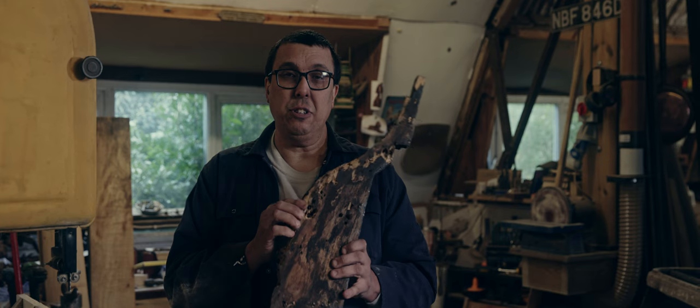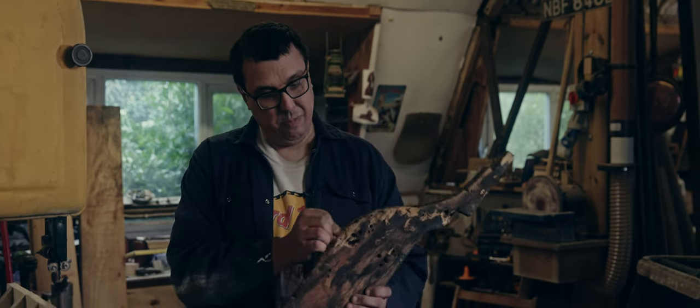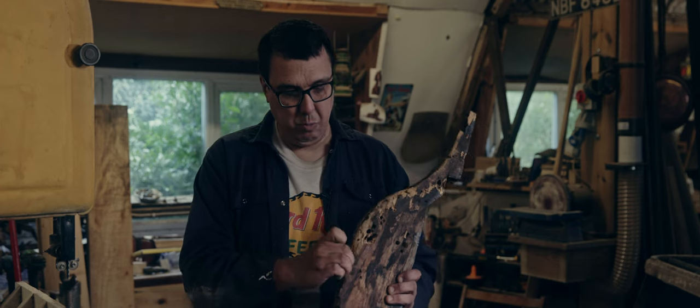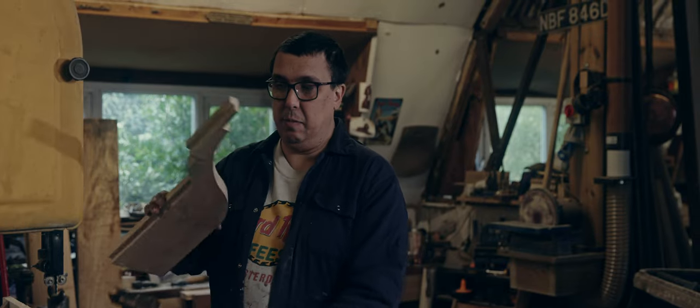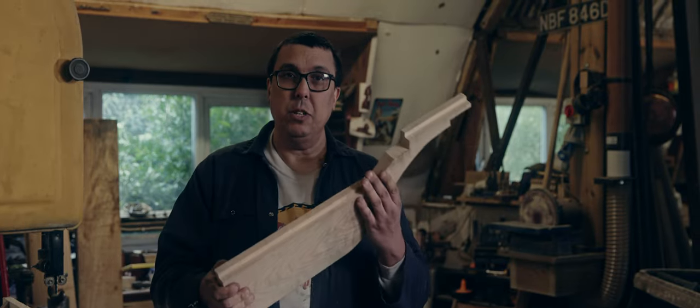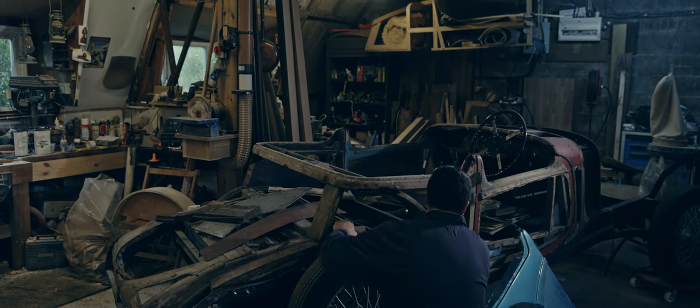Here's an old section of the timber that's come out of this Delahaye — it's just falling apart, there's just no structural integrity whatsoever. So using it as a pattern, a new section of English ash has been made and is ready to go into the body now.